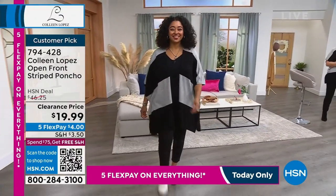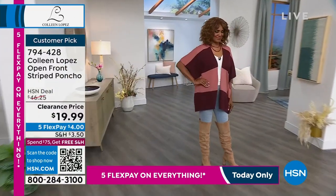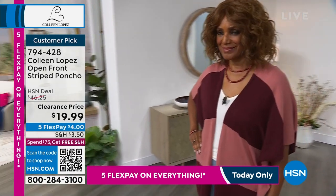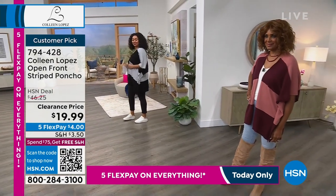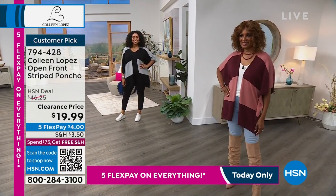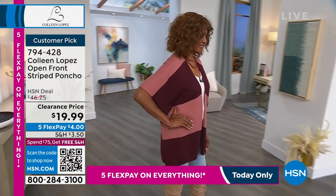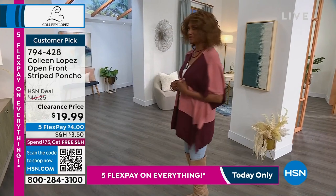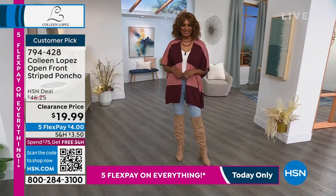Kenya is wearing her true size which is extra large/1X. It is dual sizing, so you choose extra small/small, medium/large, extra large/1X, or 2X/3X. Inger is in the extra small/small, and that color combination looks stunning on her. Inger is wearing the dusty rose/dark wine. I'll show you the other color choices.